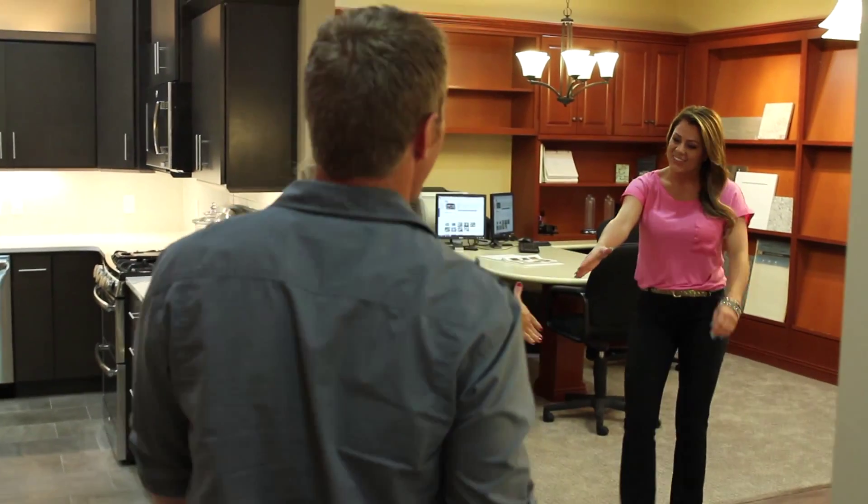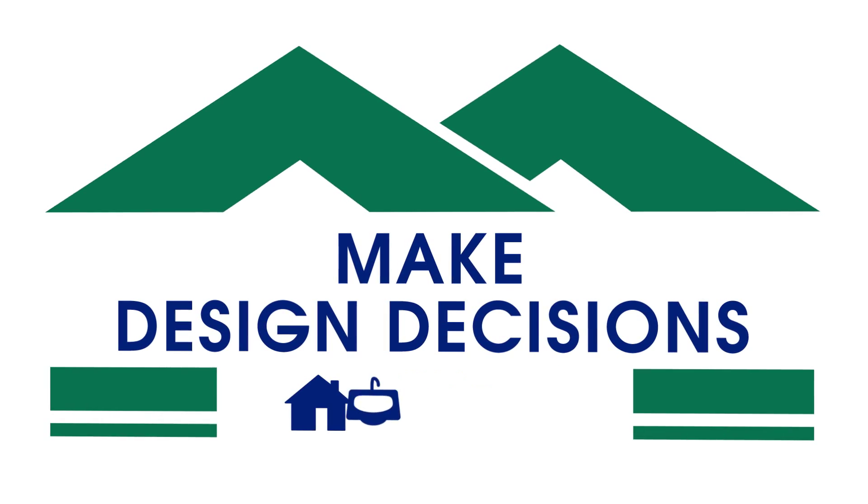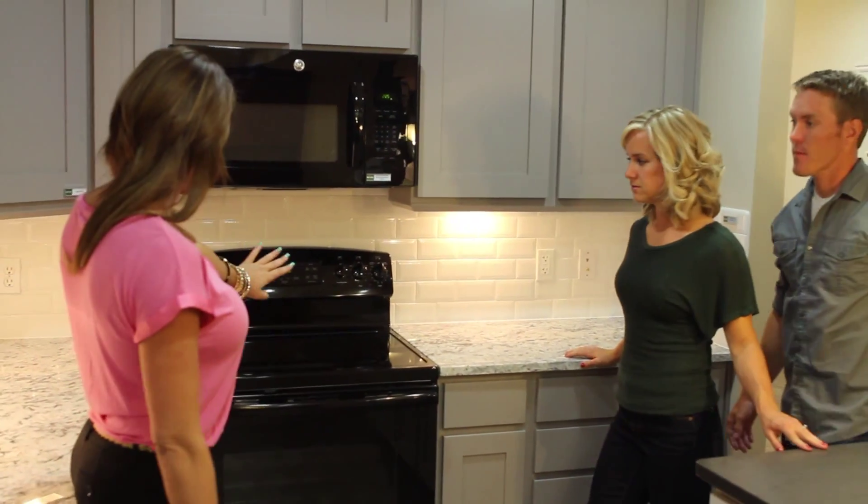Next comes one of our home buyers' favorite parts of the process: choosing personal selections at our award-winning design studio. Hi, and welcome to MacArthur Homes Design Center. I'm Sarah, and I'm your Design Center Consultant. My job is to help you personalize and select the interior options for your home to create the space that you've always wanted.